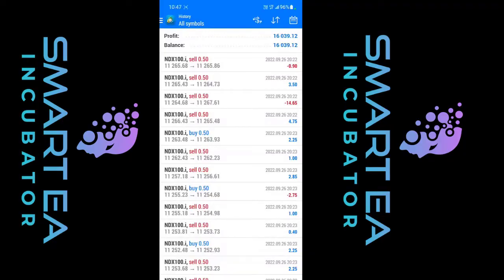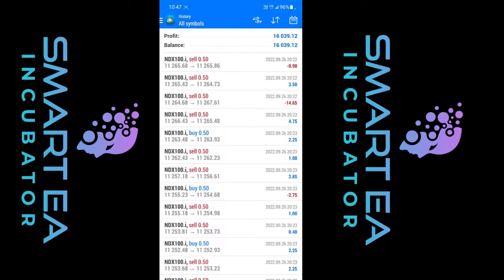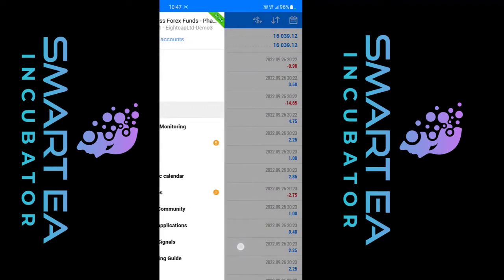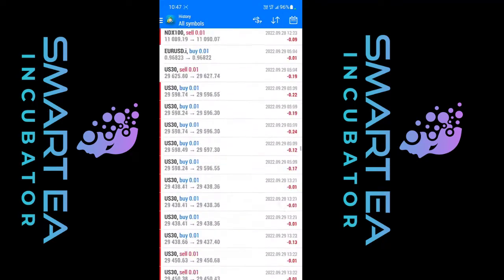I want to start with this account first. As you can see, this is a $200,000 account and we only had to make $16,000 in order to pass phase one. Today's date is October 2nd, but we passed this challenge a few days ago on this prop firm right here, which is a new prop firm that we are working on. There are so many results on our Telegram channel as well. So we made $16,000. The first trading day was on the 26th.